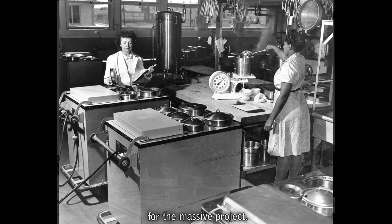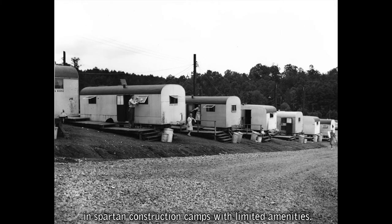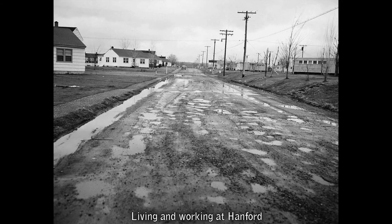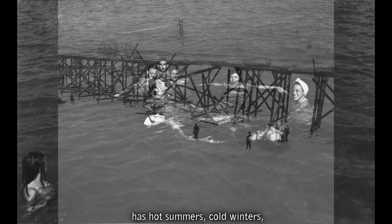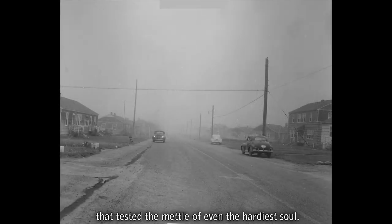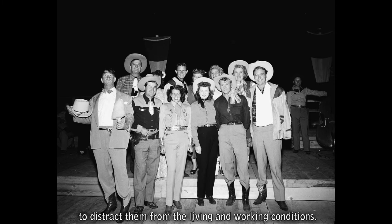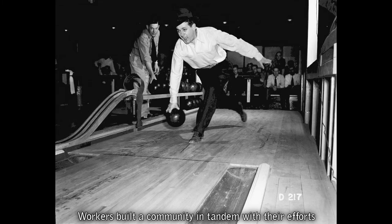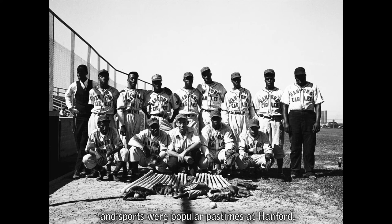The Manhattan Project involved hundreds of thousands of individuals recruited from across the nation. Construction workers at Oak Ridge and Hanford were housed in Spartan construction camps with limited amenities. Living and working at Hanford during the Manhattan Project was not for the faint of heart — Hanford, tucked away in an isolated corner of southeastern Washington, has hot summers, cold winters, and numerous wind and sandstorms that tested the mettle of even the hardiest soul. Workers built a community in tandem with their efforts to build the plutonium production facilities, with dances, socializing at the bar, and sports as popular pastimes.